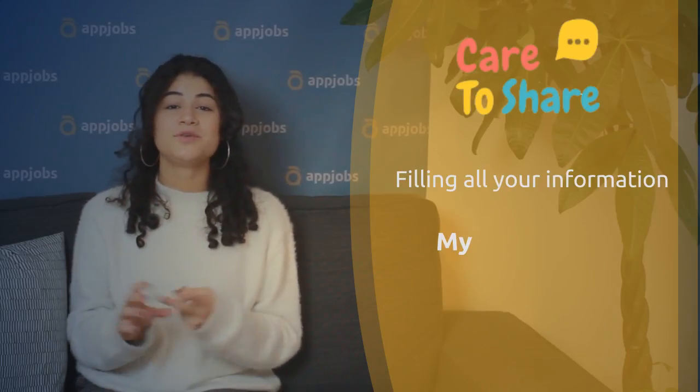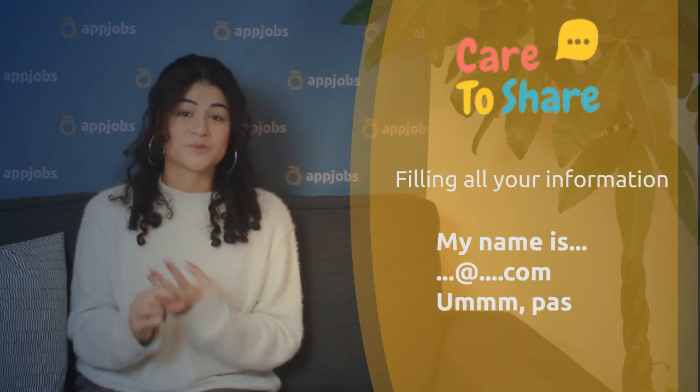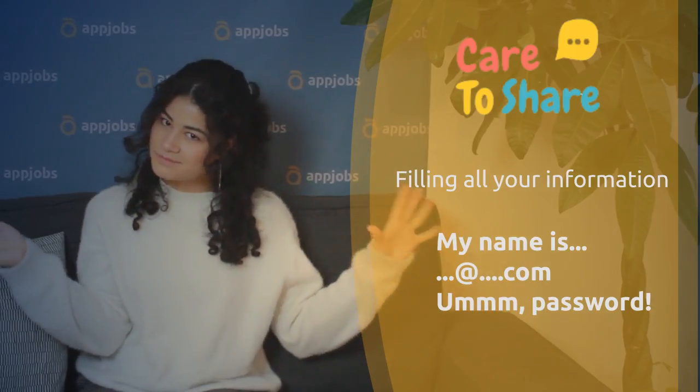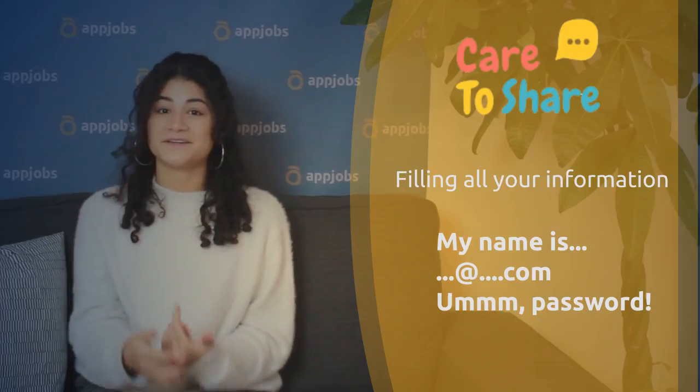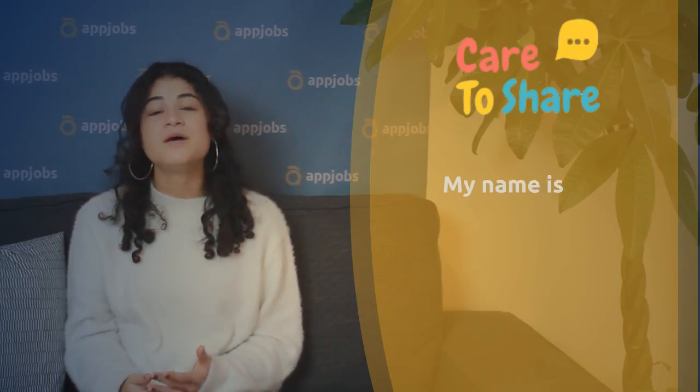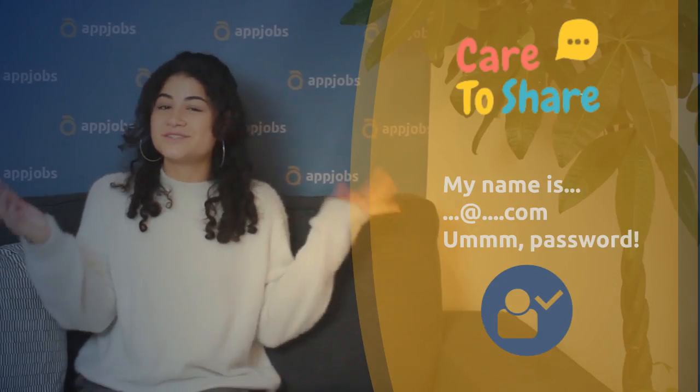On the registration page, you just need to add your name, your email and create your password. Then you have to select the skills you have to offer from many options, and also the skills you want to find there. After that section, you're going to put up some of your information again, like your name, and also make up your profile summary. And when you've done that, you're good to go.